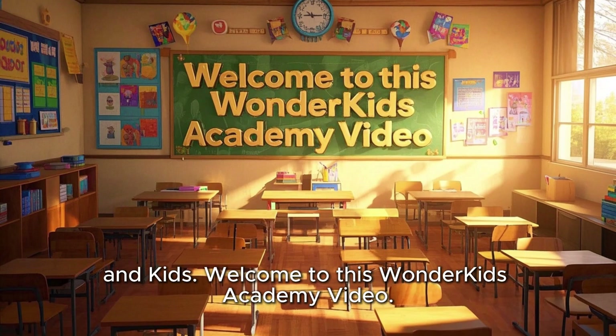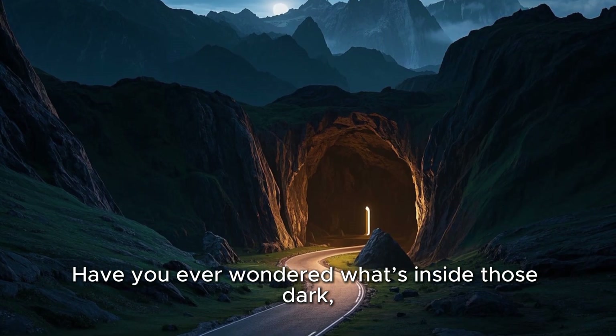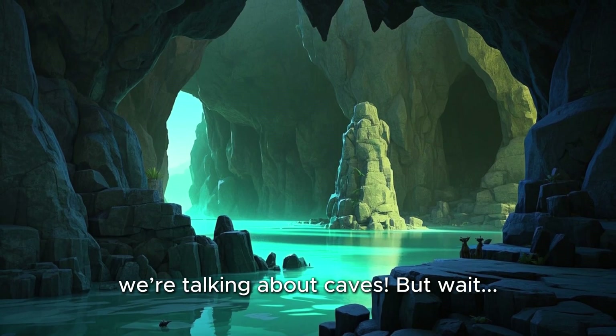Hello teachers, parents, and kids. Welcome to this Wonder Kids Academy video. Have you ever wondered what's inside those dark, twisty places in the mountains or underground? That's right, we're talking about caves.